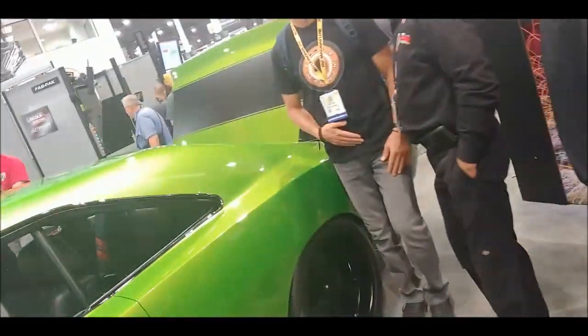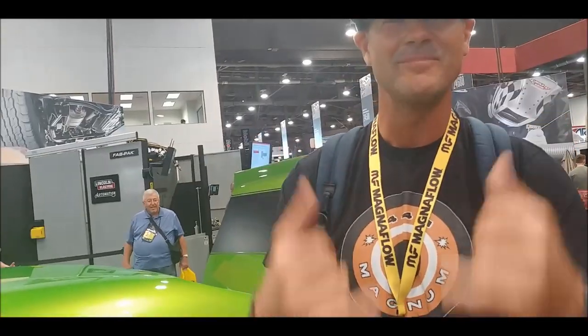It looks absolutely authentic — like a genuine 1969. The owner is a billionaire, and I'm not going to say his name, but it rhymes with Warren Buffett. Rick and Reed are hanging out, and we've also got the Mopar legend, Chris Jacobs, hanging out.